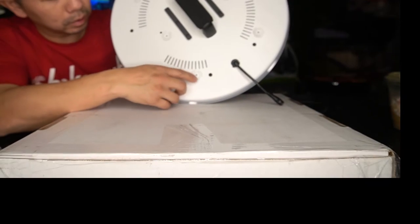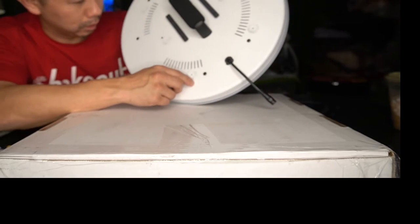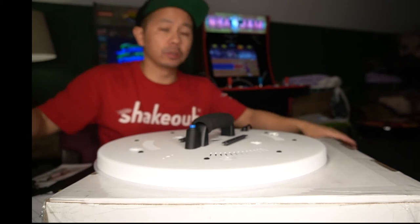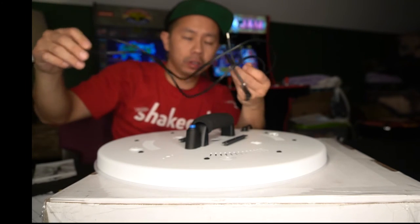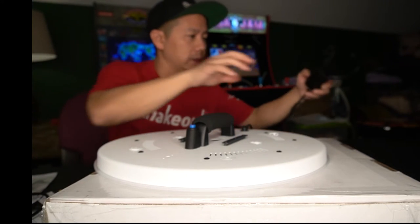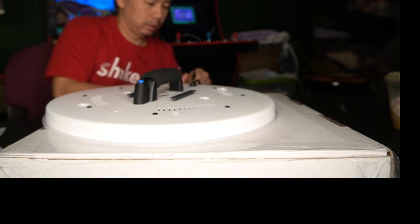Now we go ahead and close it up, screwing all the screws back in and making sure they're tight — but not super tight because I don't want to strip the threading. So that's it. It comes with a charger that you can plug into a battery pack and keep in your pocket, but for right now we're just going to plug it straight into the wall.